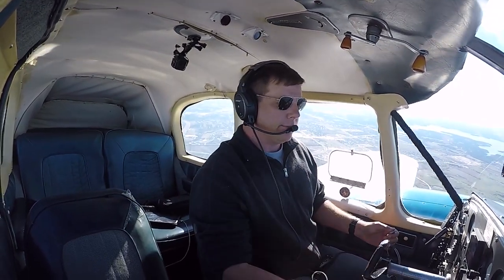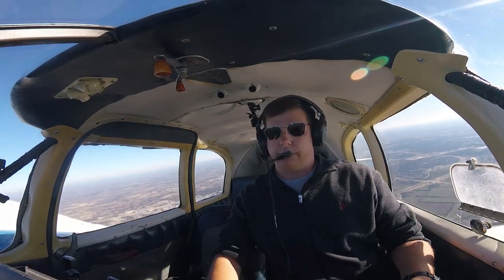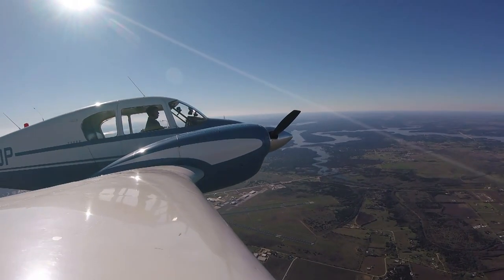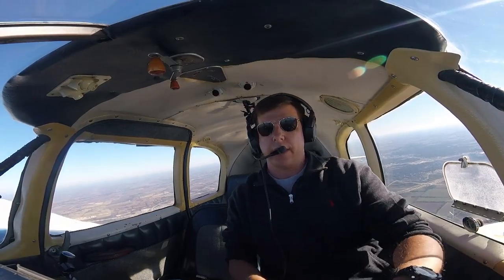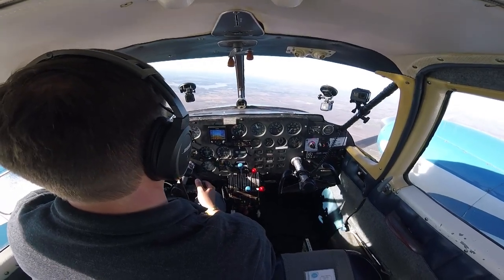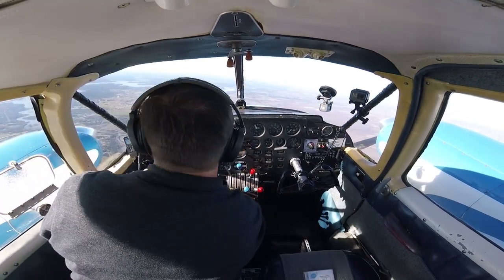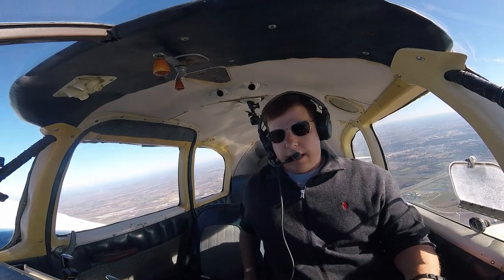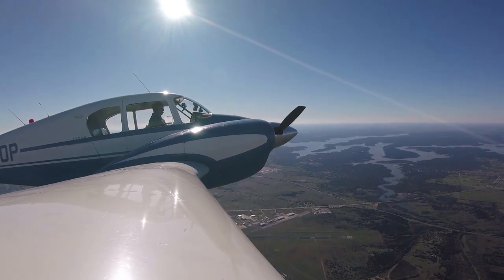Alright, we're at blue line. We've got the airplane configured as best as possible and we're over the field. All is good. So we're on the feathering checklist: throttle closed, prop feather, mixture off, mags off, generator off, and gas off. And we've done that. The next thing we're going to do is simply fly the airplane.